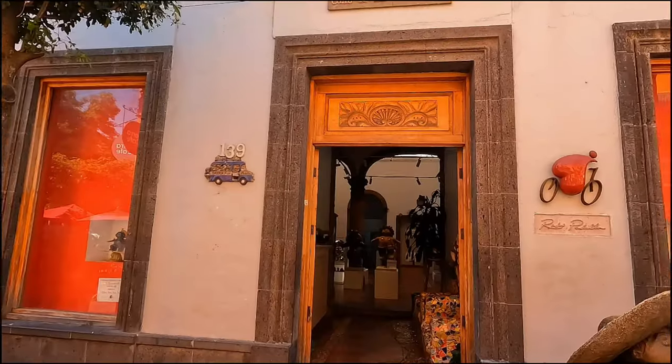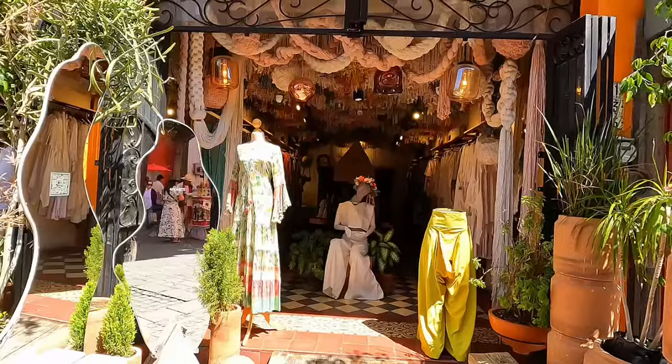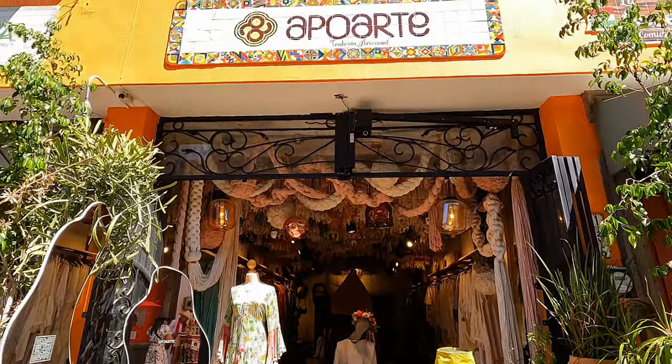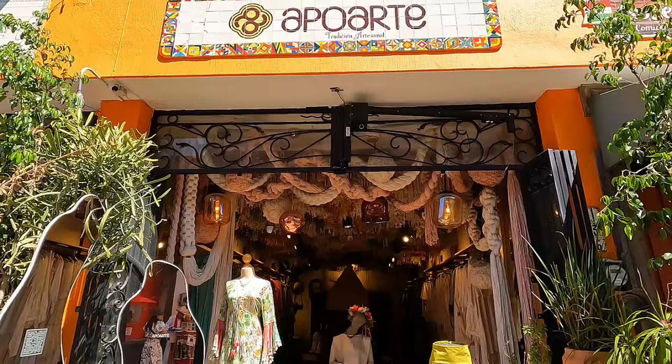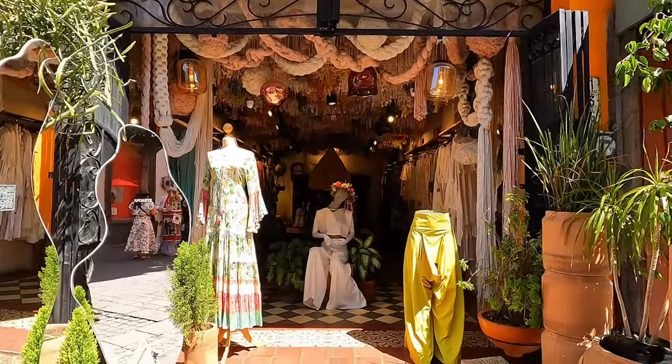If you come to Tlaquepaque, it's highly recommended to visit this gallery. They have really interesting boutique stores here with incredibly amazing clothing. Look at these pants!